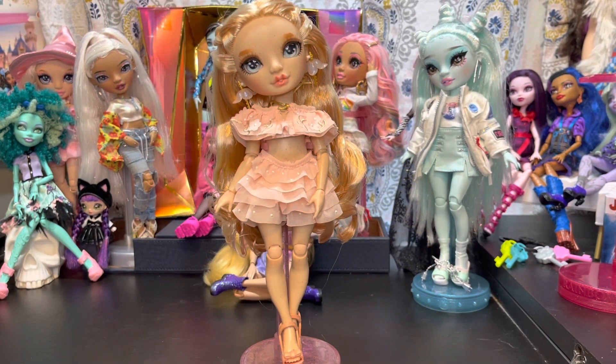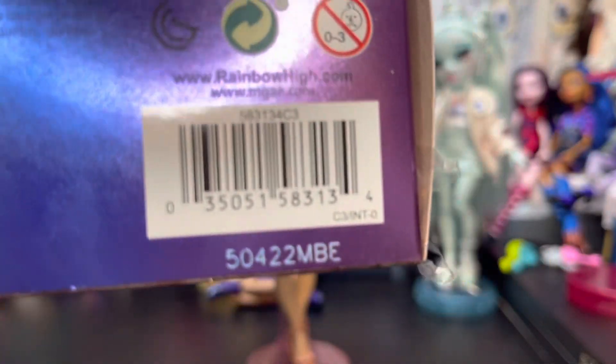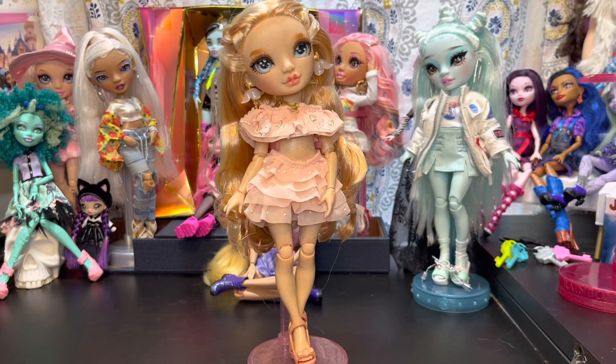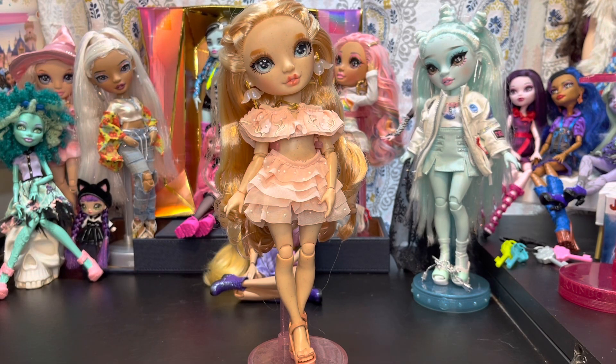Victoria is out of the box. Before I forget, here is her barcode in case you're looking for her or want another one. She was $26.99 at Target. As of Sunday they are online on Target.com, but Saturday when I discovered them they were not online yet. Now let's take a look at what she came with.